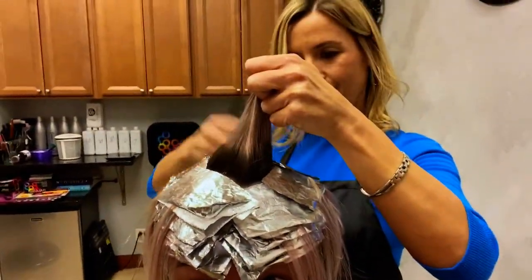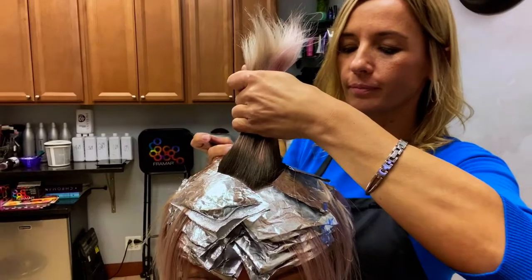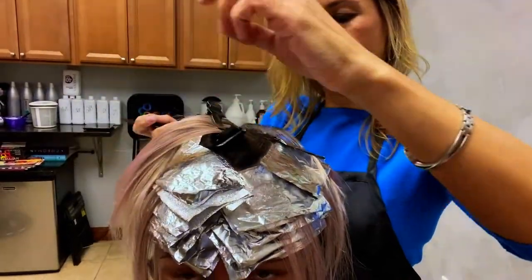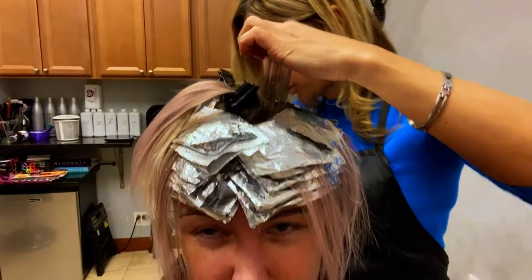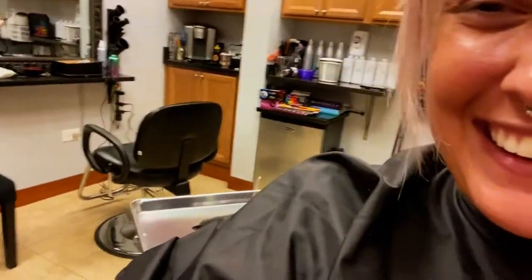So we upped our developer to 20 volume now. That's pretty good — it's actually lifting pretty nice. We usually do 20 and 30, and today we're doing 10 and 20. We'll see if it works — some new stuff, and if not, we've got to test it. That's what it is. Hey, I'm the guinea pig. It's our own hair, so we've got to do it.